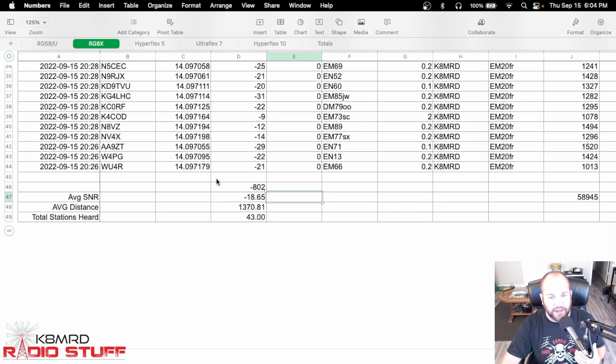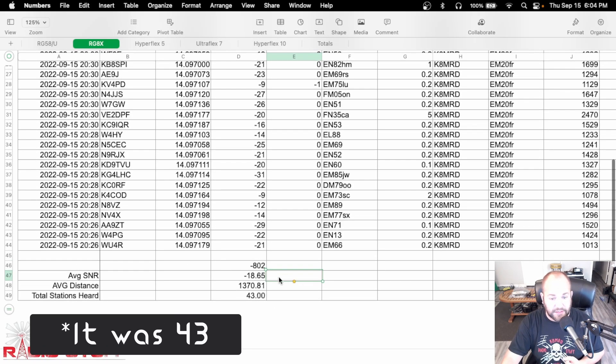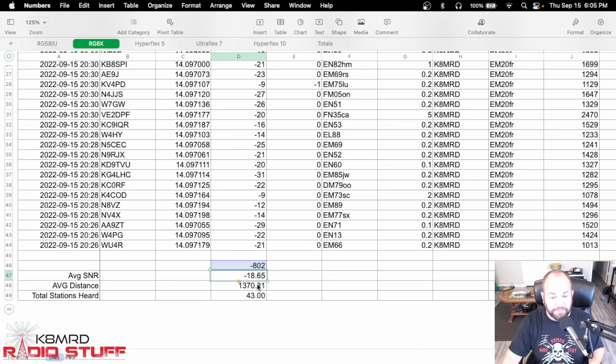Now let's look at RG8X. This time we had 44 stations. We're looking at minus 18.65 dB. It's important to know these are negative numbers — the closer to zero we get, the better the signal. So lower number, better signal. 18 is better than 19. The average distance for RG8X was about 1,370 miles. You've got to take all of this with a little bit of grain of salt, but we do see a pattern start going.